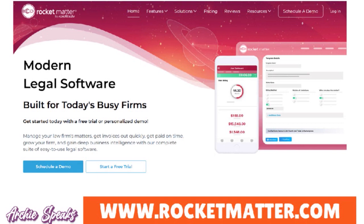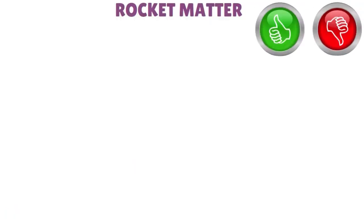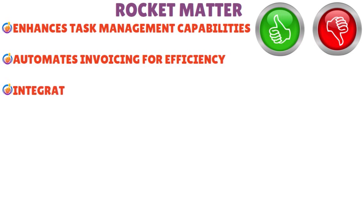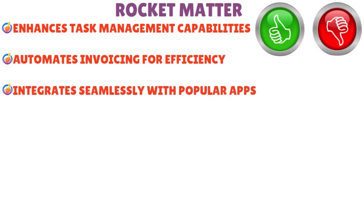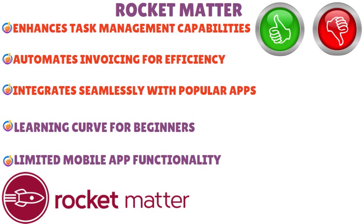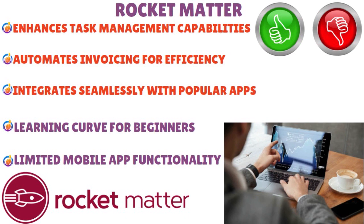You can also simplify client collaboration with secure document sharing and efficient communication tools. Pros of Rocket Matter: enhances task management capabilities, automates invoicing for efficiency, and integrates seamlessly with popular apps. Cons: there could be a learning curve for beginners, and limited mobile app functionalities — something they have to work on. But overall, Rocket Matter allows collaborative document editing, facilitates batch billing functionality, offers custom invoice templates, ensures data security with encryption, integrates with Microsoft Office, enables efficient time tracking, and provides customizable task workflows.